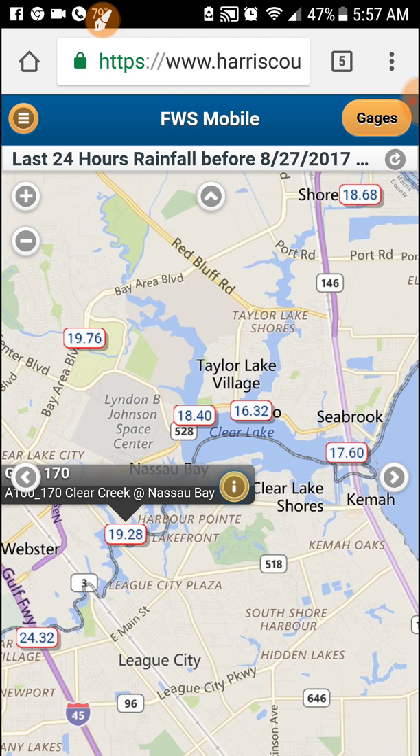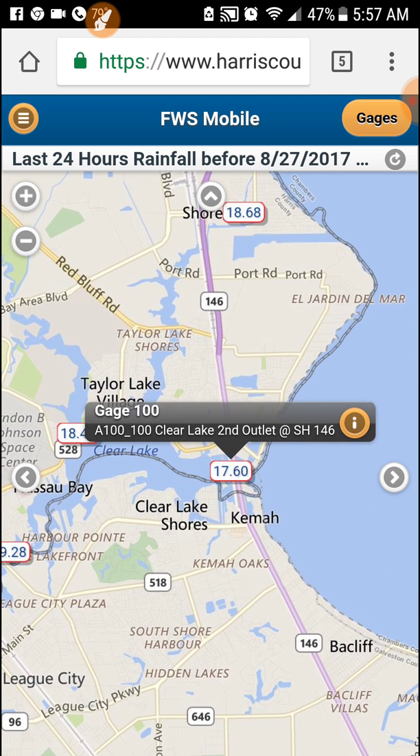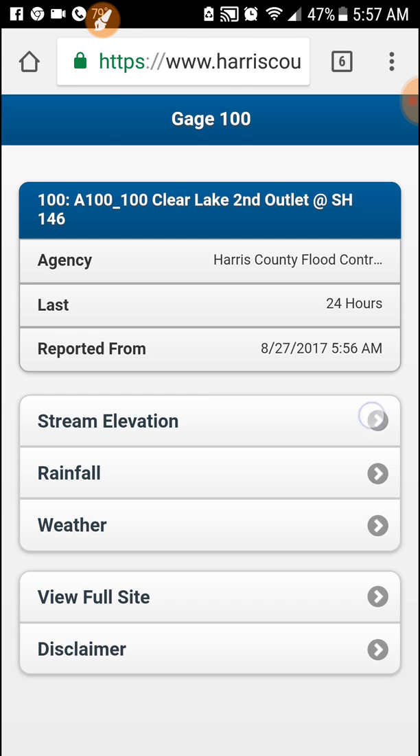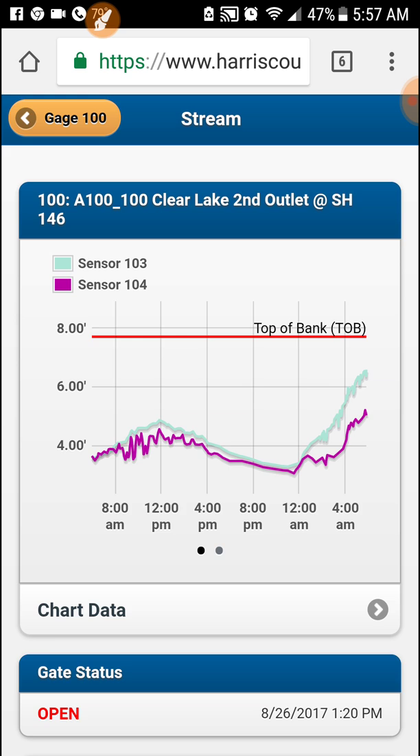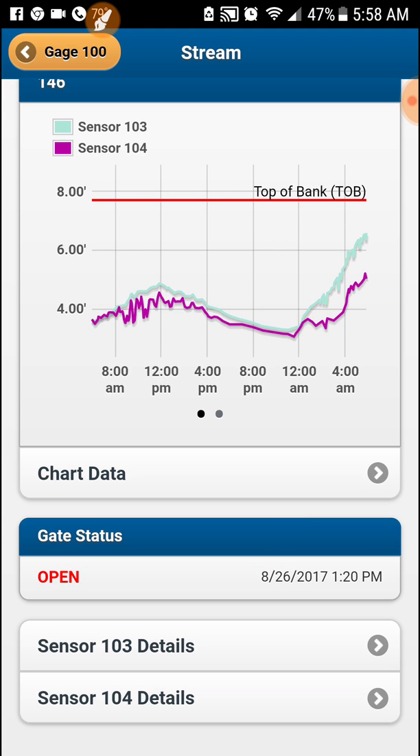Back out and we'll take one last look over here — that's the Clear Lake outlet heading to Galveston Bay. Look at the stream elevation: you can see the top of the bank and the other sensors are detecting that it's below that. Gate status is open, which is good since we're in a flood event — you want all that water to go out.